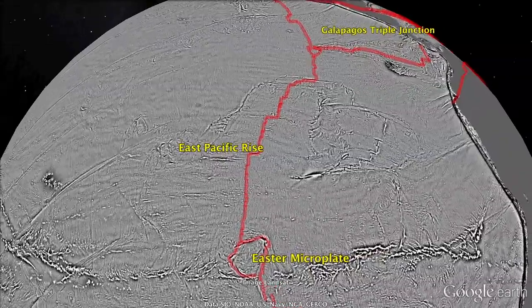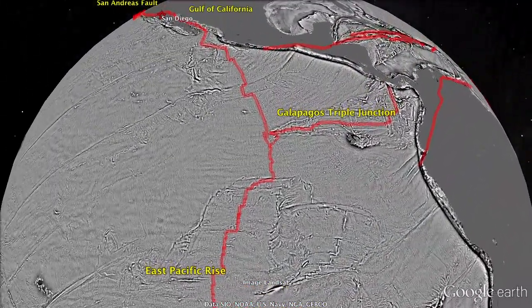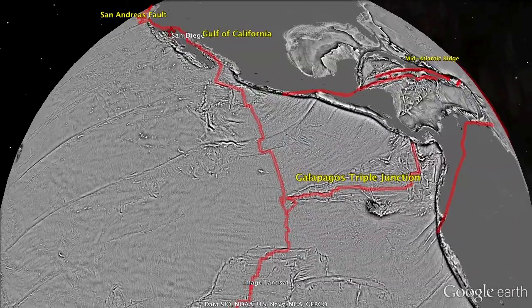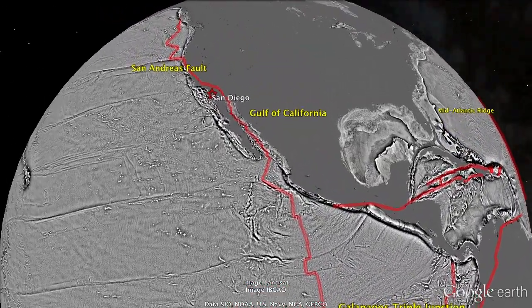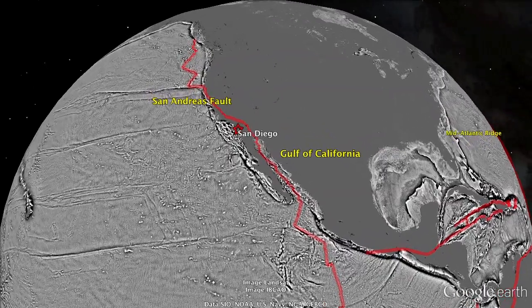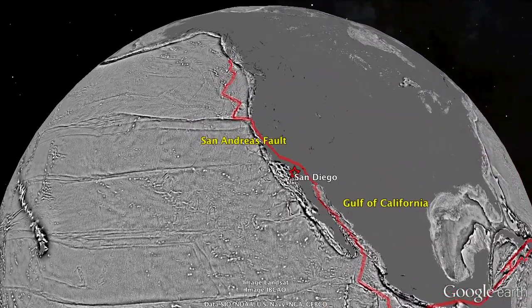This section of the East Pacific Rise has the highest spreading rate on Earth of 120 mm per year. Finally, we continue across the Galapagos Triple Junction and up into the Gulf of California. At this point, the Global Spreading Center goes on to land where it is called the San Andreas Fault System.